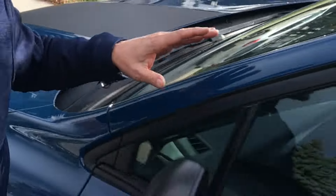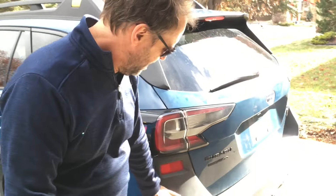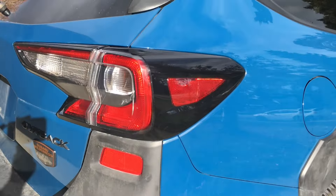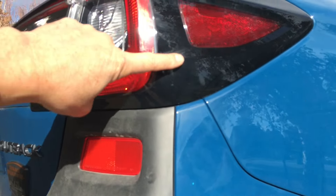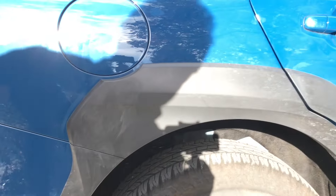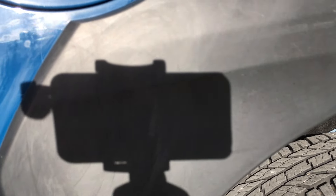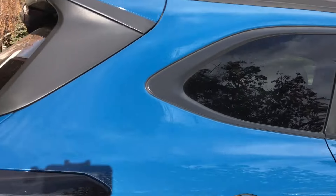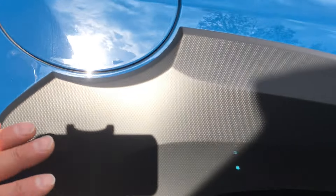Something that bothers me on the Wilderness: this is a 2023 Outback Wilderness, four months old, and the cladding is already starting to gray. It's already gone from black to kind of gray in places — you can see where I tried to wipe it. It's a matte black finish and it's going to look bad in a couple of years. Whereas the Crosstrek — I think they've upped the material quality. I don't know if they're doing this on the 2024 Outback, but it's a completely different finish with stippling on the Crosstrek.